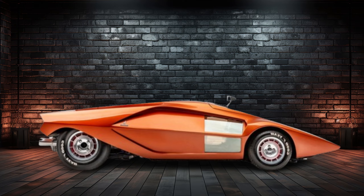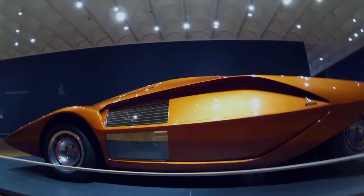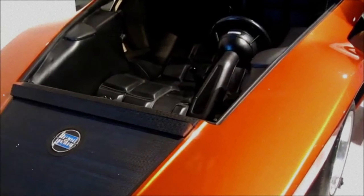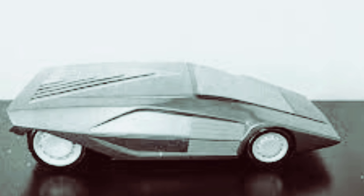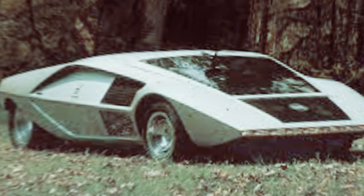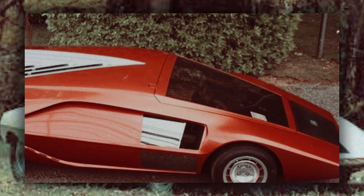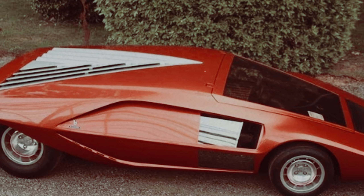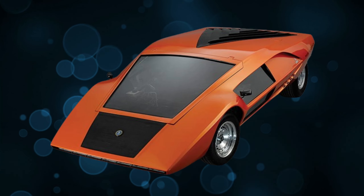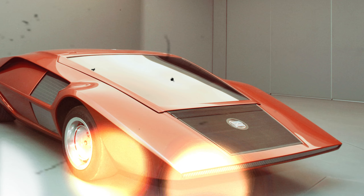1970 Lancia Stratos HF0. The Lancia Stratos HF0 wasn't just a car, it was a statement on wheels. Unveiled at the Turin Motor Show, its wedge design was revolutionary, featuring a height of just 33 inches, making it lower than virtually any other car and emphasizing its futuristic appeal. The HF0 was more than a design study — it was a fully functional vehicle complete with a mid-mounted Lancia V4 engine.